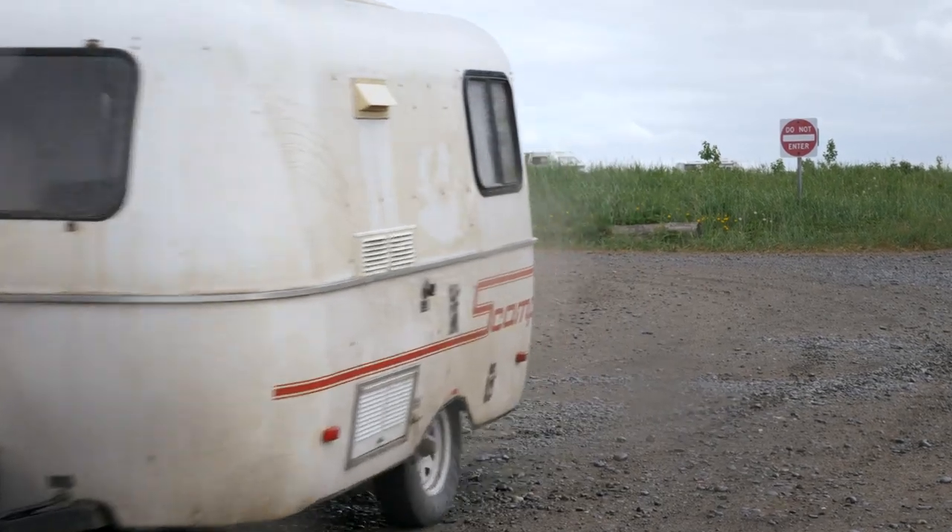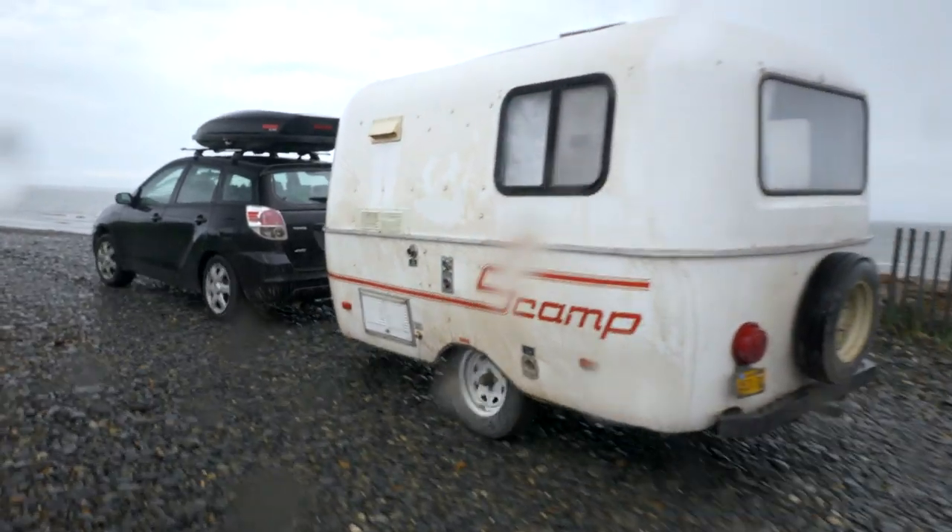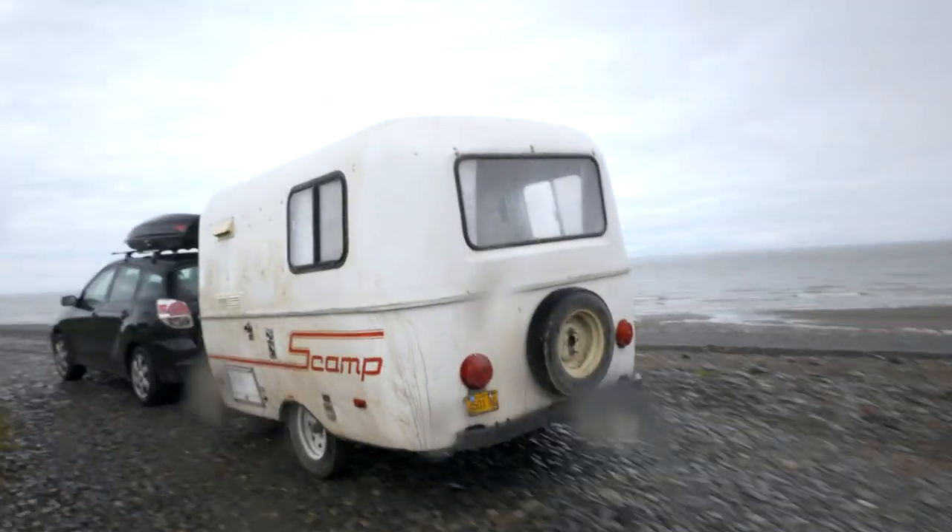We've been quite surprised when pulling the Scamp to not see a dramatic decrease in our gas mileage. That's more anecdotal data, so today we're actually going to show you real life what kind of gas mileage we get. We'll do the math for you and we'll let you know.